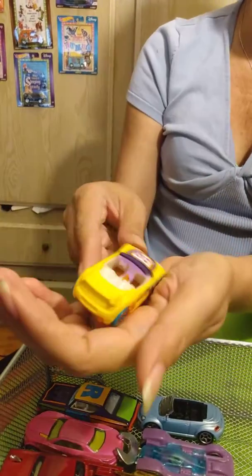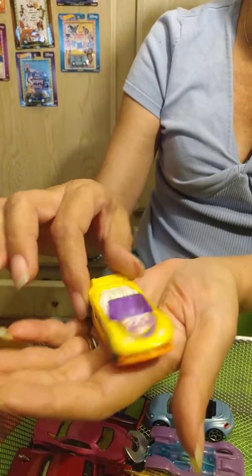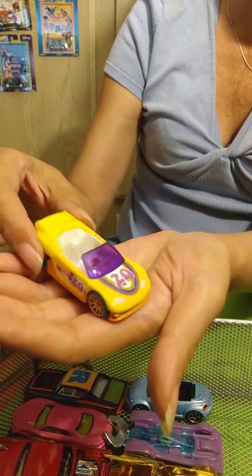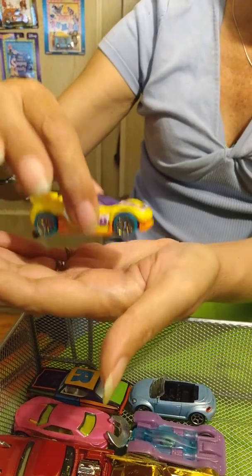Here it is — it's got some detail. It's got a purple windshield and blue rims. I would totally drive that — it looks pretty sporty and fast. Why not?